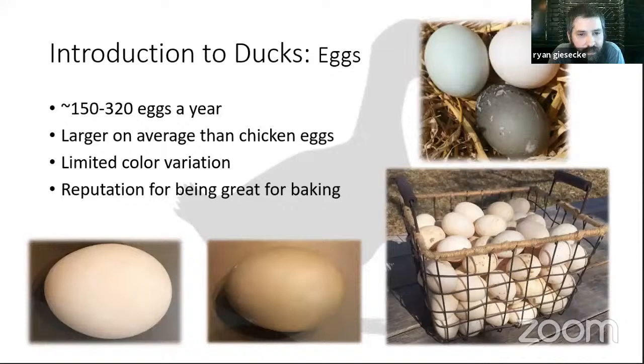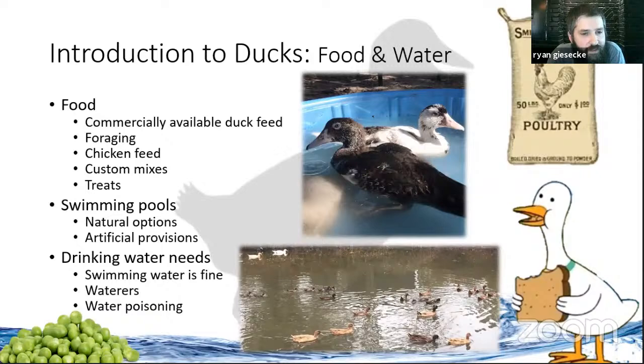Duck egg production is about the same as chickens — some duck breeds are very productive. Khaki Campbells and the hybrid Golden Layer 300s are probably top of the list for egg numbers. Eggs are larger on average than chicken eggs. There is very limited color variety: Runner ducks lay a light blue-green, most ducks lay a cream to white egg, and Cayugas — a black duck — lay a dark egg, although by the end of the season they kind of run out of ink and tend to lay a lighter egg.